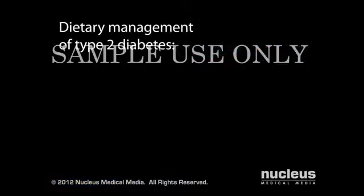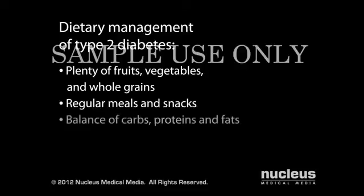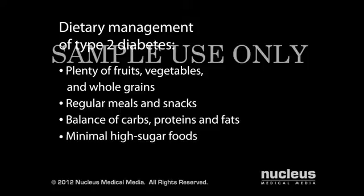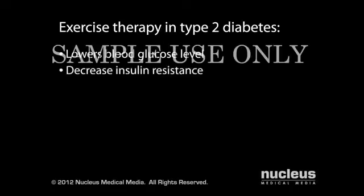Eating a healthy diet will help to lower your glucose level when you eat a diet rich in fruits, vegetables, and whole grains, have meals and snacks about the same time every day, consume the right balance of carbohydrates, proteins, and fats, and minimize your intake of high-sugar foods. Getting regular exercise, even just 30 minutes a day, will lower your blood glucose level, decrease insulin resistance, and may lead to weight loss.